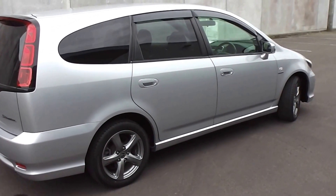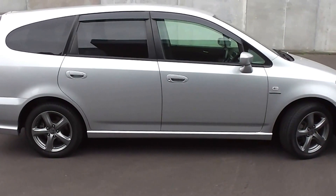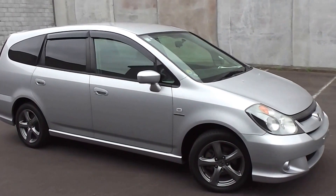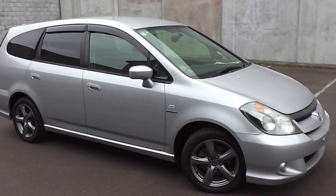Now if you're looking for finance, we can do finance from no deposit, with very competitive interest rates available. You're more than welcome to give us a ring or apply online for a no-obligation finance quote. You might be pleasantly surprised how affordable it is to get into this 2004 Honda Stream.